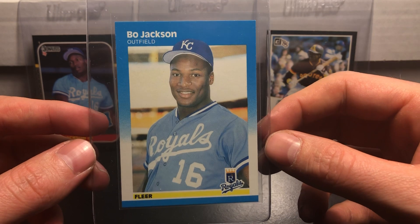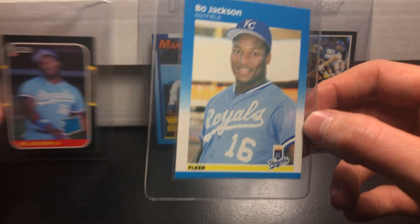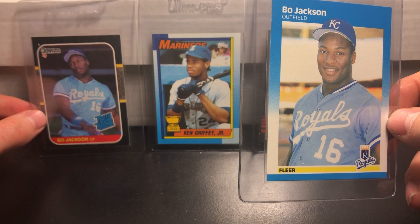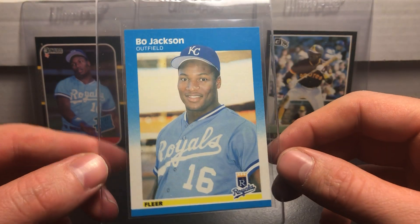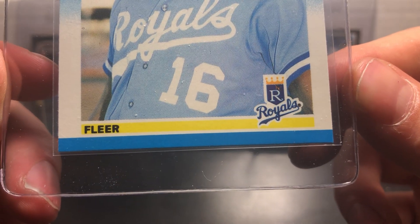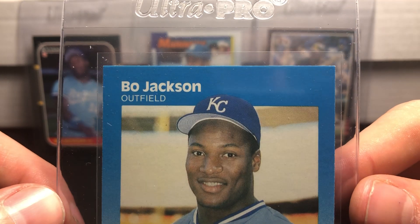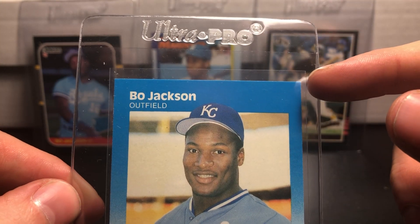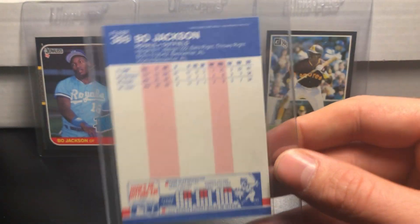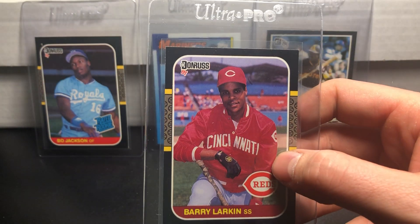That is a Bo Jackson 1987 Fleer rookie card. I also have his Topps and Donruss rookie card, but that one is incredibly off center so it's not going in. These blue borders look really good — the corners look strong, no corner damage up top, maybe a little bit in the top right corner.